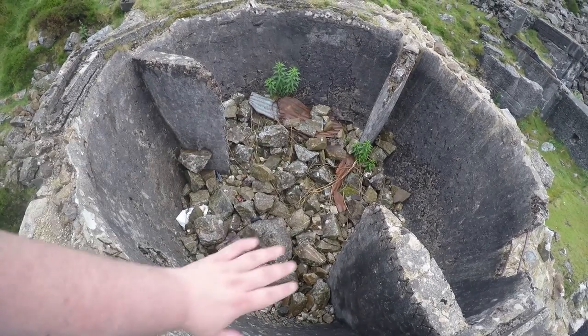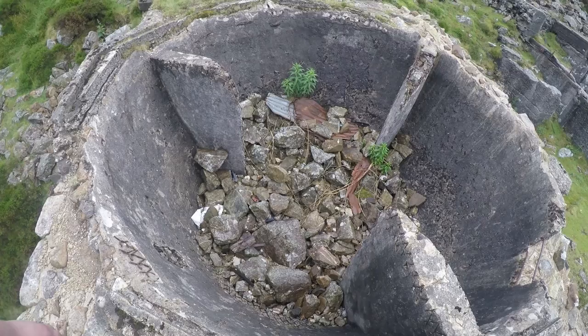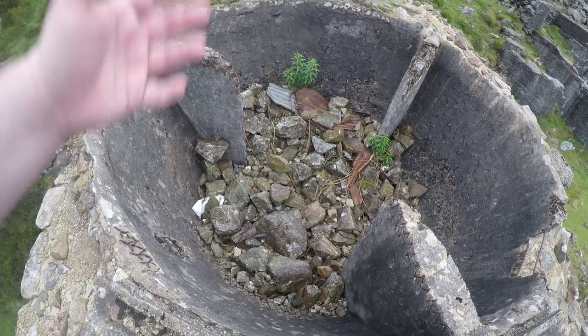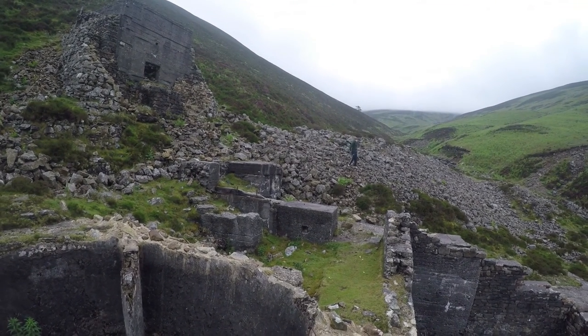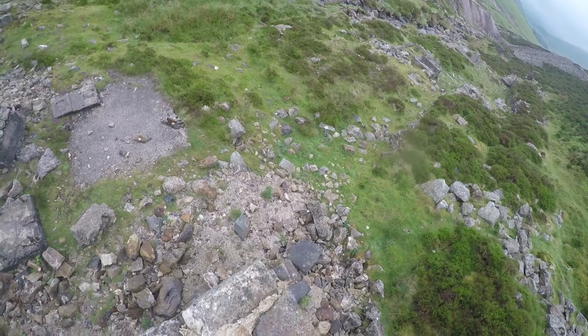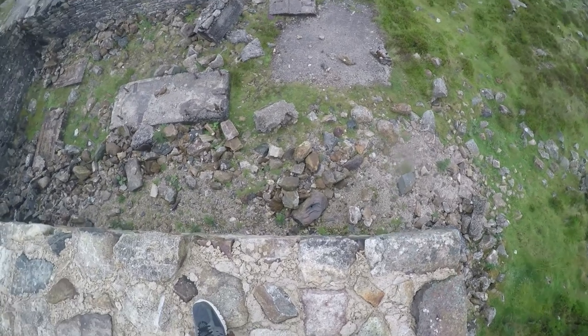I found this awesome circular area. I'm not sure what this would have been — it looks like it would probably have been either an entrance to the mine or something they would use to lift all of the stuff up. Here's Aaron coming back down; he went right up to the top. I'm not going up there after a rock just fell on him — I don't really want to risk that. So far down — if I fell down there, I am dead.